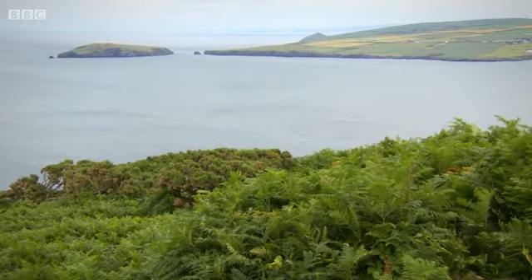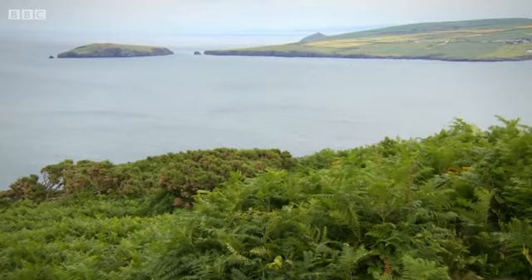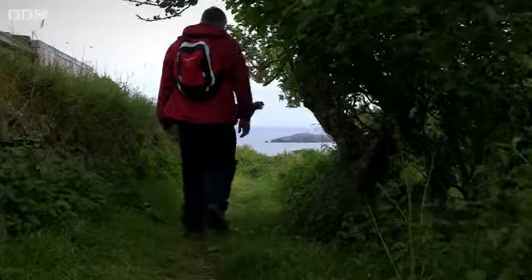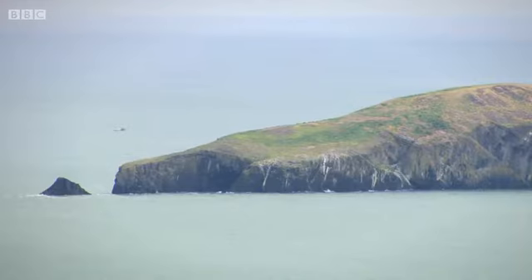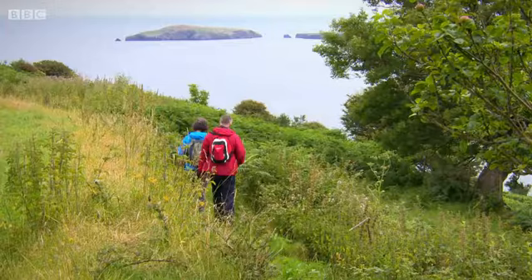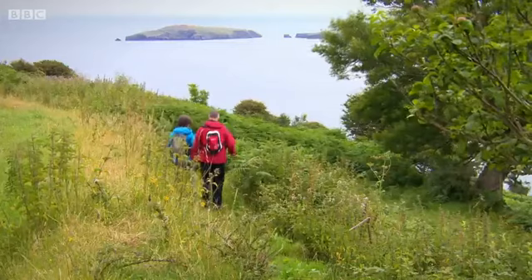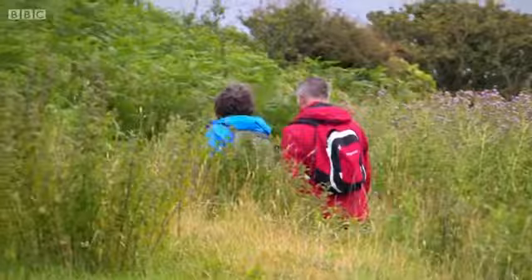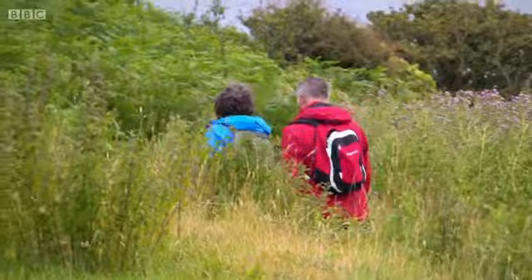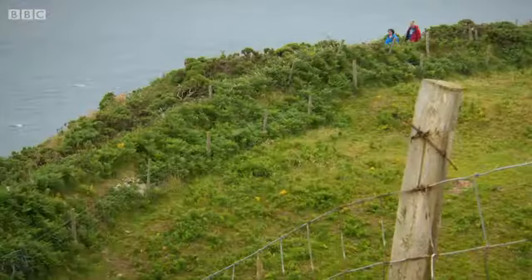Across the bay, we can see Cardigan Island, and although it's now a nature reserve, it's still waiting for the return of an iconic bird. Cardigan Island used to have puffins, but unfortunately in 1934, the SS Herefisher broke free while being towed and crashed into the island. Rats on board jumped onto the island and killed all the puffins. Luckily, they've now managed to get rid of all the rats, and hopefully in a few years' time we should have puffins back. At the moment, most of the puffin colony is on Skomer.